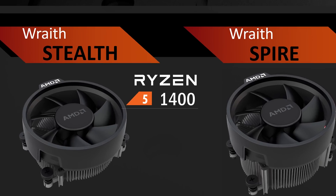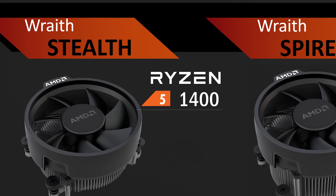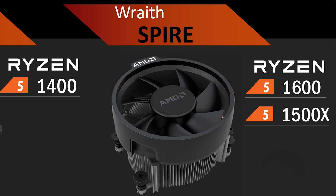The last point to cover is the new Wraith coolers that come with the Ryzen 5 stack. You'll get the 65-watt Wraith Stealth cooler with the 1400, and the slightly larger 95-watt Wraith Spire heatsink with the 1500X and the R5 1600. Interestingly, no Wraith cooler will be included with the 1600X, as AMD apparently wants you to have your own proper cooling solution with your flagship purchase. Also, Ryzen 5 coolers are not lit — you'll have to step up to Ryzen 7 to get that RGB ring.